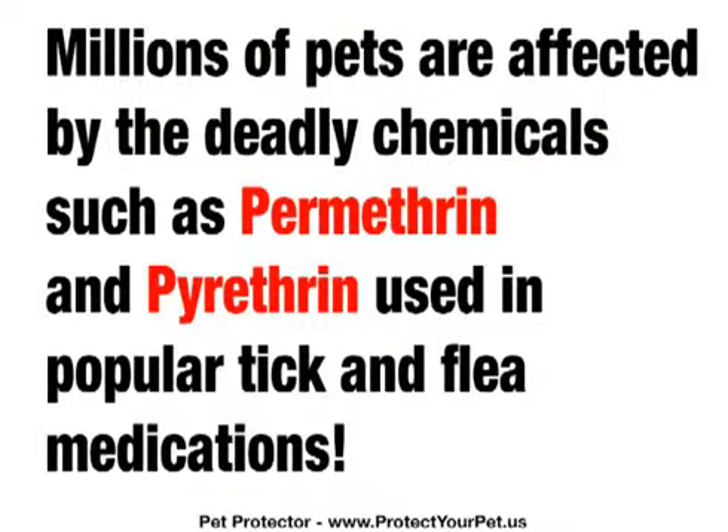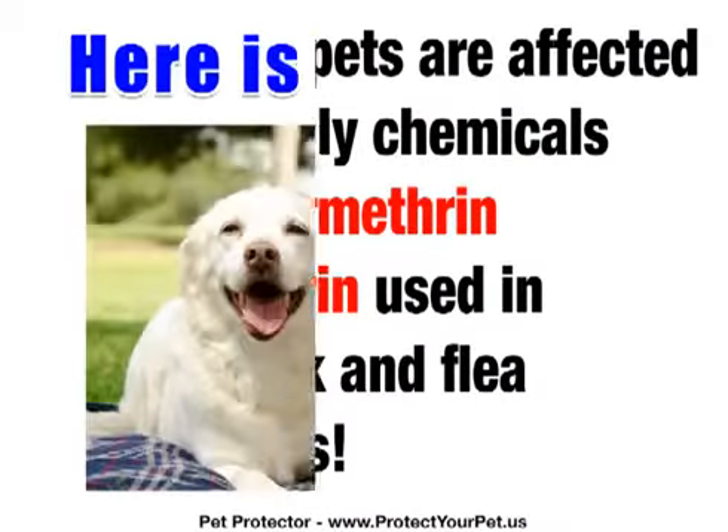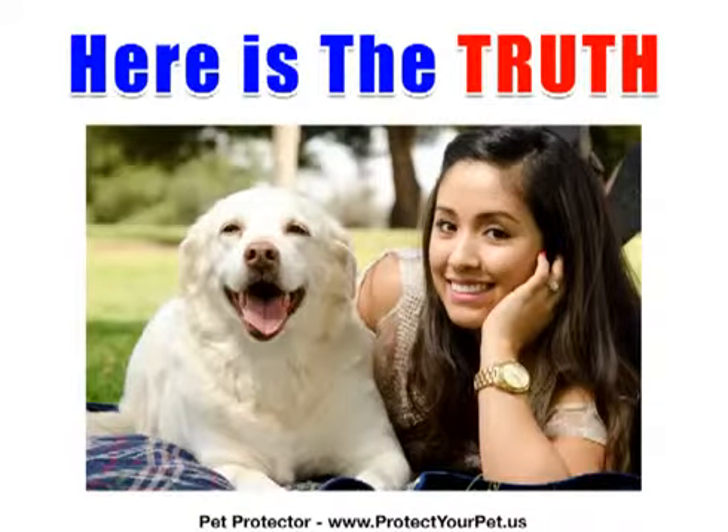Millions of pets are getting sick, and many are dying from the deadly chemicals such as permethrin and pyrethin used in popular tick and flea medications — also used in Raid to kill roaches. If you're a responsible pet lover, as fed up as I am being kept in the dark, I'd like to shed some light on the truth.